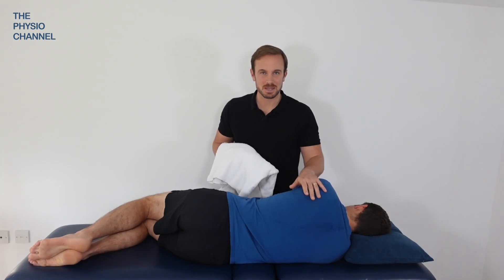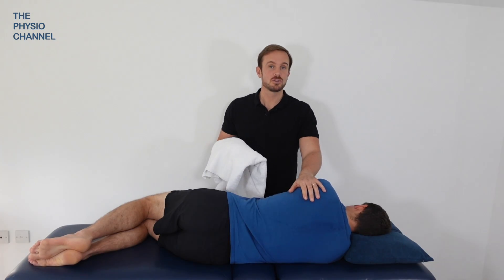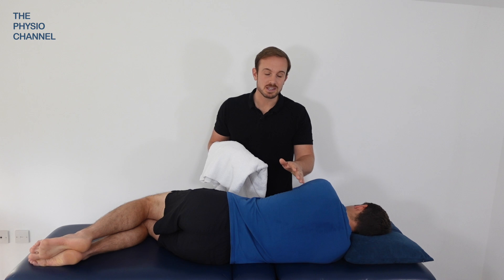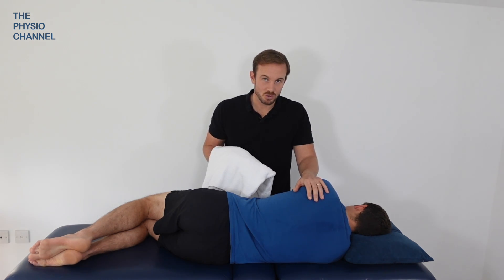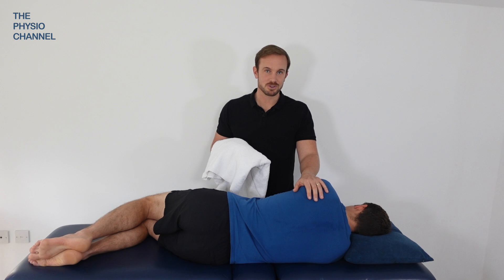During or after the active cycle of breathing technique you should find it easier to cough up your trapped mucus. You may also be able to try some manual therapy in the form of percussion, but doing these techniques should be under the guidance of a medical practitioner or respiratory physiotherapist.